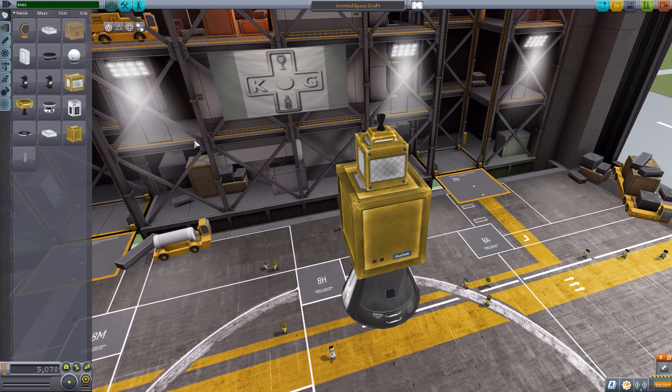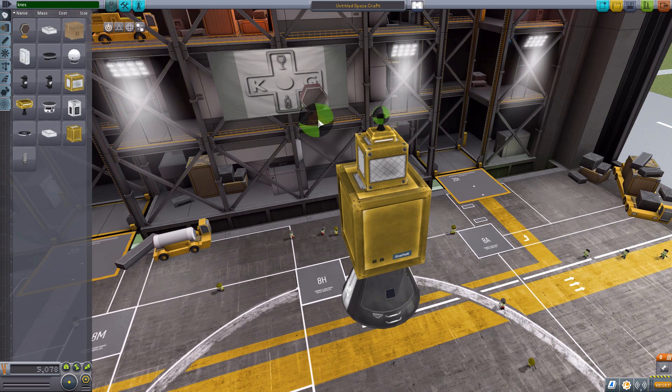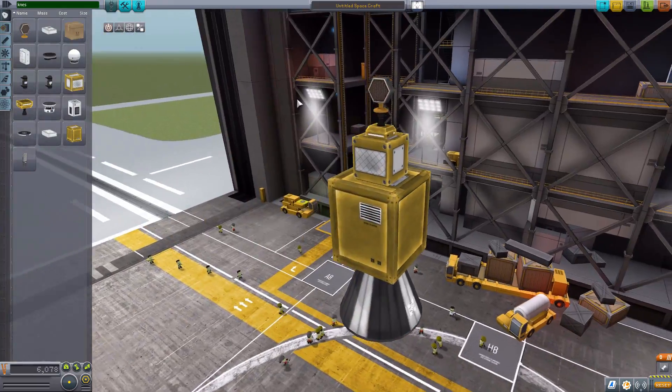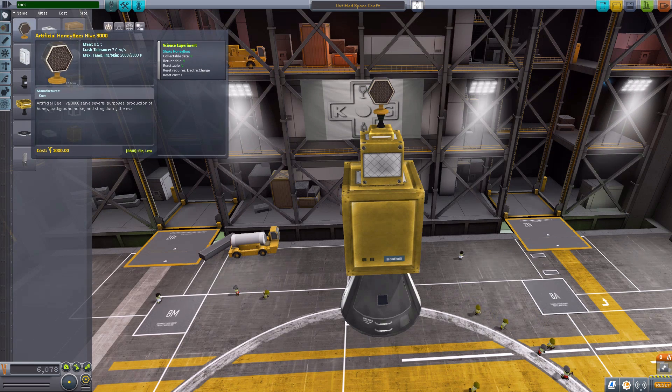Now let us start on the experiments, starting at the top and working our way down. The first is a retexture of one of the scanners in the game. Except this time, we basically took the scanner and filled it full of bees. Yes — it's an artificial honeybee hive 3000, which has a shake honeybee experiment. You can see it's much smaller than the typical scanner it's built from. It's just a lovely honeycomb design, and that amuses me. Just a simple experiment — shake the honeybees, good to go.